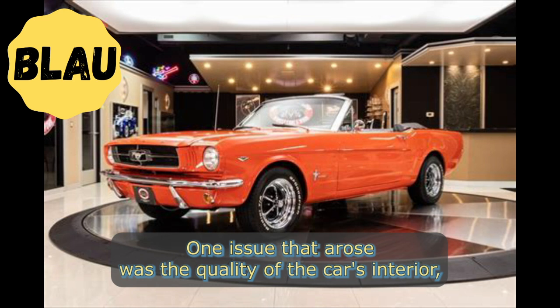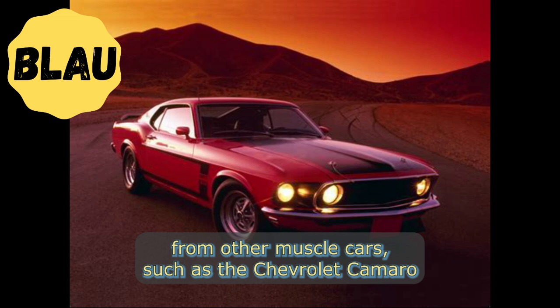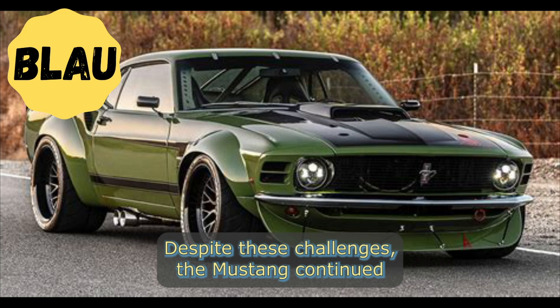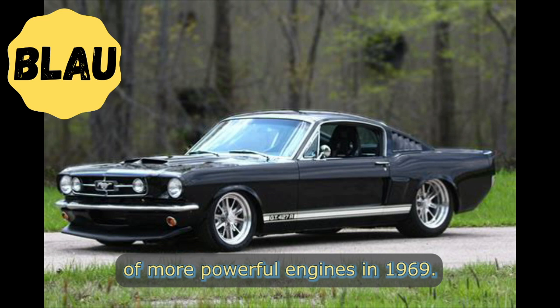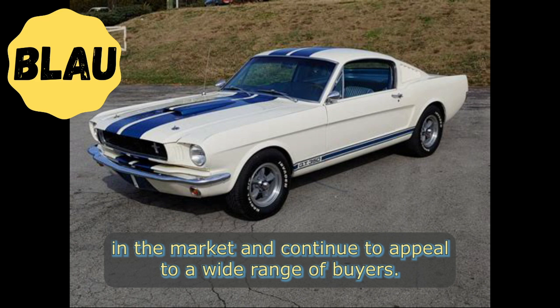However, the early years of the Mustang were not without their challenges. One issue that arose was the quality of the car's interior, which was criticized for being poorly built and using cheap materials. Additionally, the Mustang faced intense competition from other muscle cars such as the Chevrolet Camaro and the Pontiac Firebird, which offered similar performance at a lower price. Despite these challenges, the Mustang continued to be a popular choice, undergoing several updates including a major redesign in 1966 and the introduction of more powerful engines in 1969.